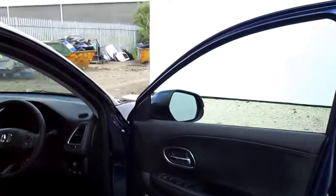The car also comes with global open and global closure, which means you can open and close the windows and the sunroof all from the key fob.